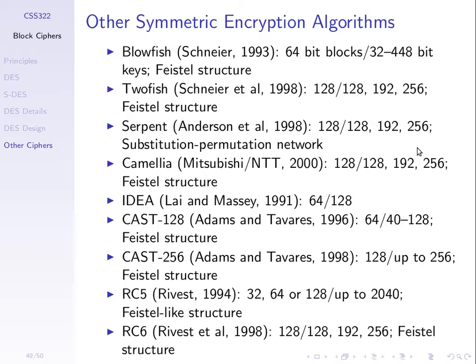There are other block ciphers as well. They differ in block size (usually 64 or 128 bits), key sizes accepted, and design approach — DES used a Feistel structure, while some use slightly different approaches. They have various advantages and disadvantages in terms of speed, patent restrictions, and security.